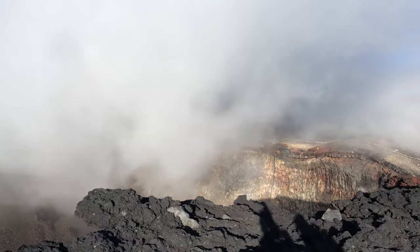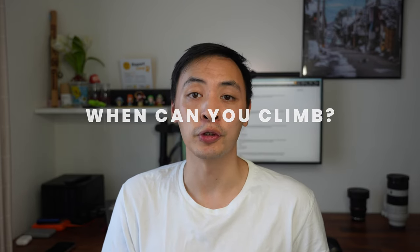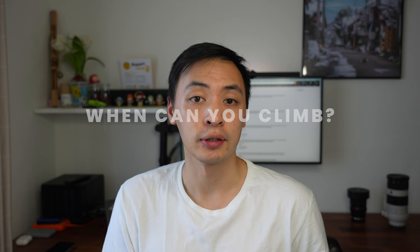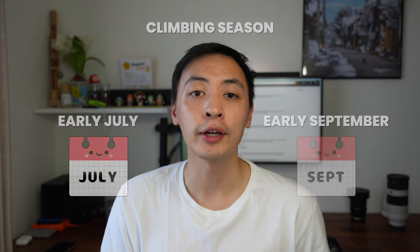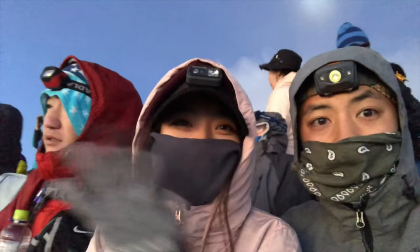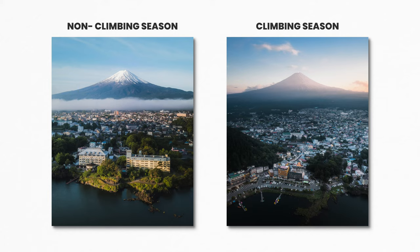So when can you actually climb Mount Fuji? Legally you can climb it all year round, but it's highly recommended you stick to the climbing season, which is typically between early July to early September. This is because of the weather conditions at the top of the summit. Even during the climbing season it can get very cold, but during the winter and colder months it gets extremely cold up there.